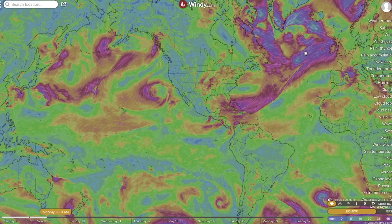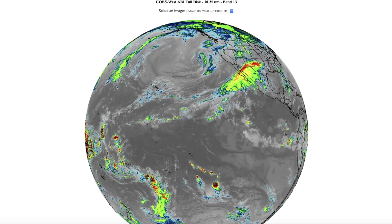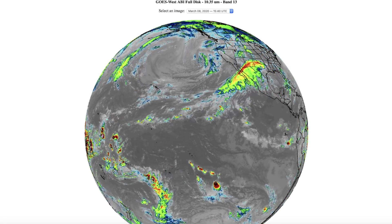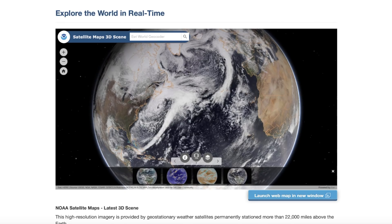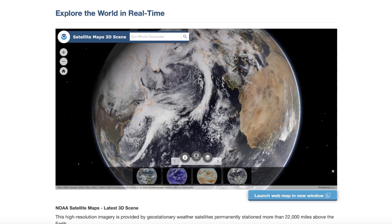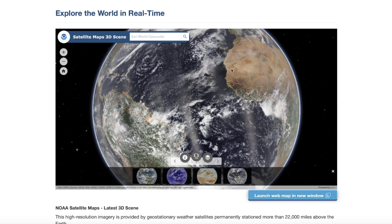You can see another large system heading up into the North Atlantic toward friends in Ireland, the United Kingdom, Scotland, and Northern Europe — more high winds and heavy rain possibly making its way in sometime next week. There are several storm systems lining up: one already underway, another right behind it. So a lot of activity in the North Atlantic as storms continue to roll towards the UK, Ireland, and Scotland.